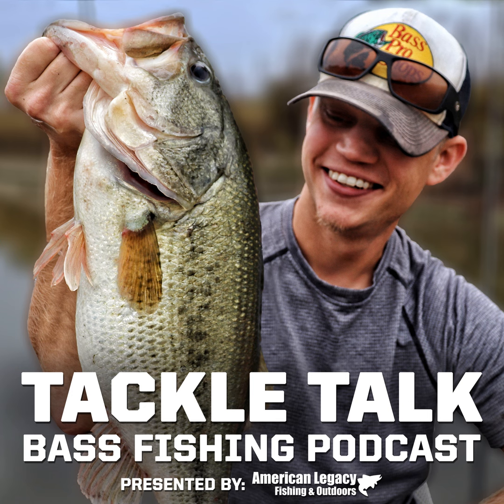We've had Shan on a few times over the years as a standalone guest. He also kicked off our four-part series called Debate Breakdown — he's episode one of that. Today he's back to touch on depth changes, temperature changes, oxygen levels, light penetration, and more, and how each of those affects the bass, how it affects the forage, and how it ultimately should affect our approach as anglers.